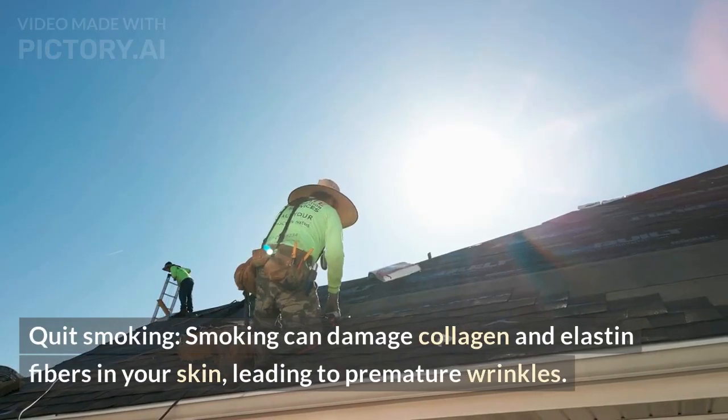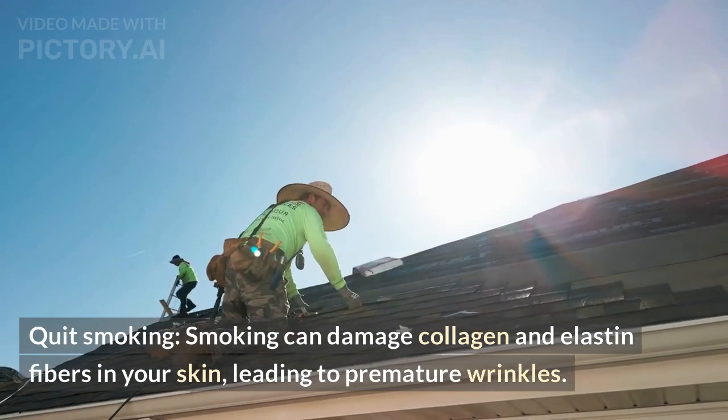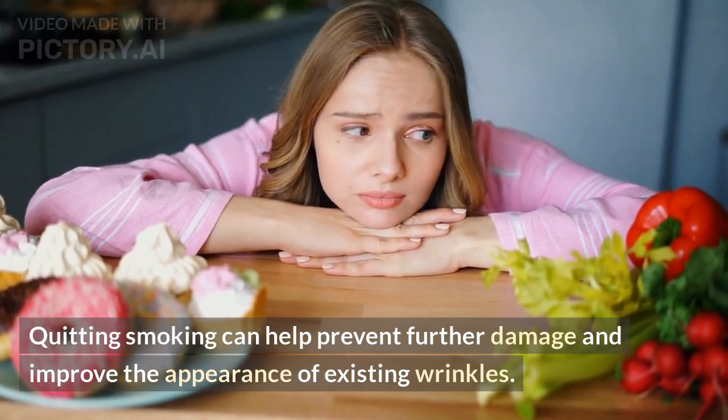Quit smoking. Smoking can damage collagen and elastin fibers in your skin, leading to premature wrinkles. Quitting smoking can help prevent further damage and improve the appearance of existing wrinkles.